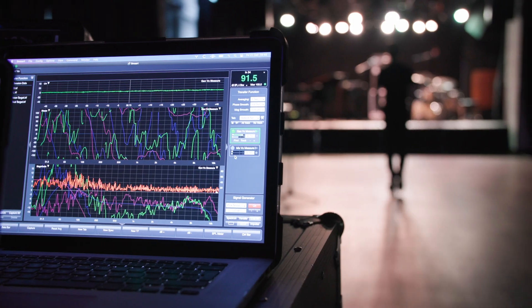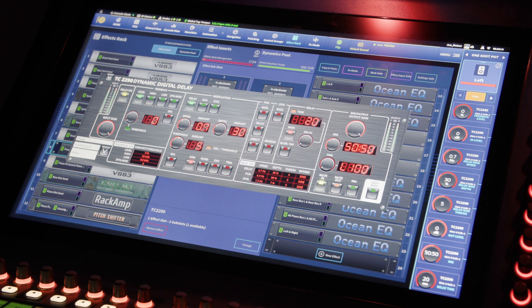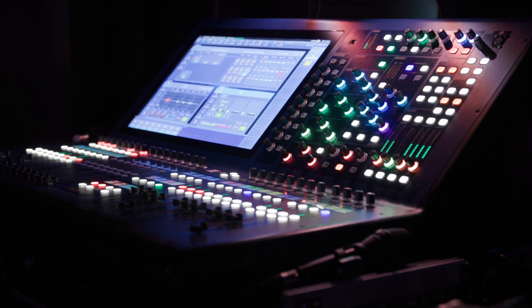One of the best things about HD for me has been being able to integrate all the external effects into the console — things like the TC VSS3 and VSS4, the 2290, as well as the array of effects from the Pro Series. The number of rack slots available has meant that I can really hone down on specific song effects, spot effects, and the general reverbs and effects we use for a show.